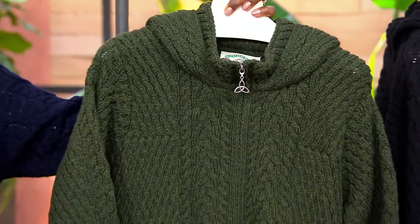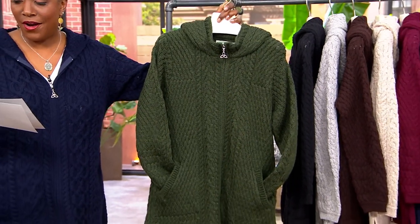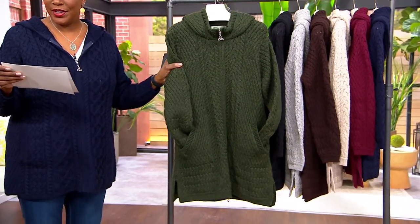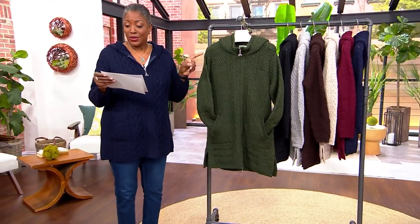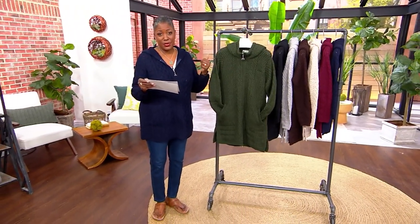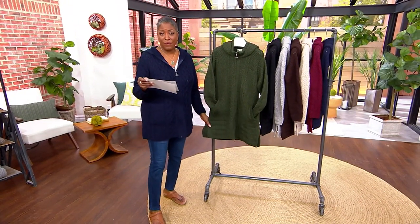Merino wool zip front hooded cardigan. This is now just back in stock. We are offering this at a sale price of $149.94. This sweater would normally be about $192, so you're getting it for 20% off today, saving you about $42.